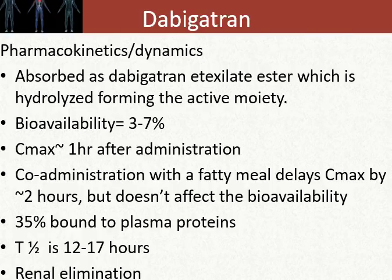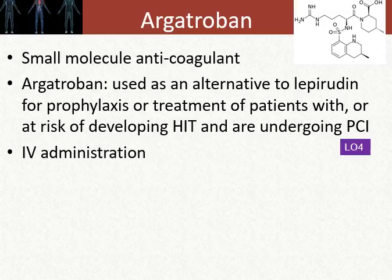Dabigatran pharmacokinetics: it's orally administered, but bioavailability is quite small — only three to seven percent. Maximal plasma concentration is reached within one hour after administration, and the half-life is anywhere from 12 to 17 hours. We see renal elimination of this drug. Argatroban is a small molecule anticoagulant used as an alternative for patients who would otherwise use one of the heparins for prophylaxis, and it's reserved for patients at risk of developing HIT — heparin-induced thrombocytopenia — who are undergoing PCI.